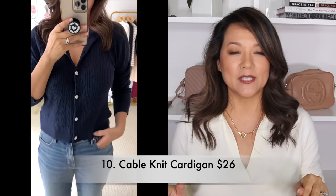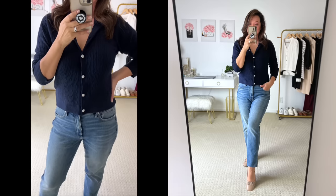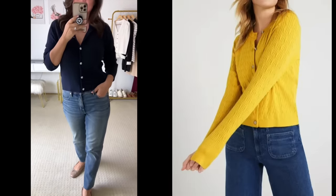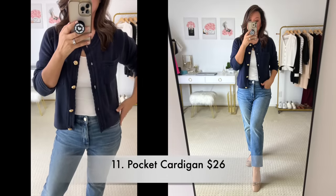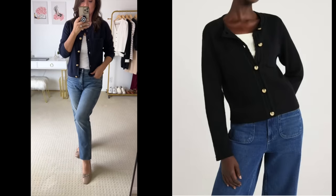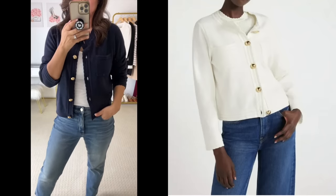I've really been loving the cardigan sweater look and I found two that I'm super excited to share. Both are in a beautiful dark navy color. The first is a cable knit cardigan sweater with crystal embellished buttons — so pretty and feminine — and it comes in two other colors. The second is also a cardigan sweater with gold button embellishments, available in four additional colors. Both are $26, lots of different choices. You really cannot go wrong with a cardigan sweater.